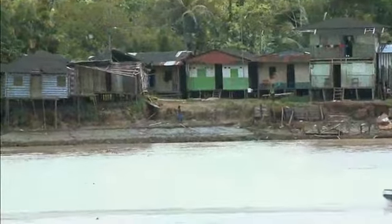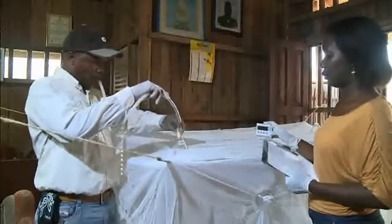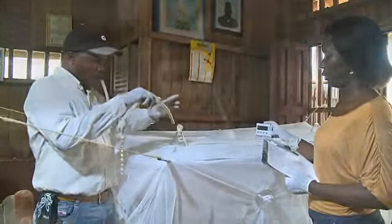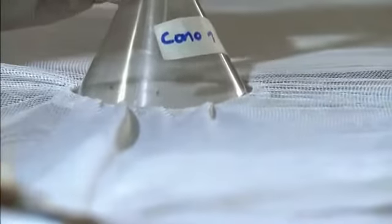The WHO has a standardized methodology to assess the residual efficacy of the nets. To learn more about this process, watch the video on evaluating insecticide in LLINs.